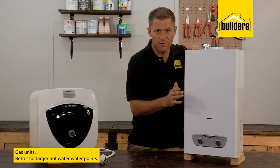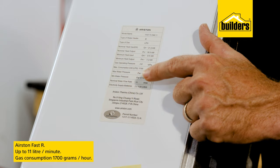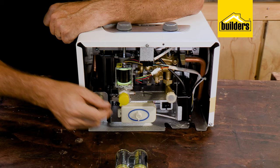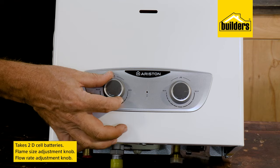Gas units are better suited for larger hot water points such as baths and showers, and they only heat the water that's being used. This particular gas heater is the Ariston Fast R — an 11-liter unit, meaning 11 liters of hot water per minute, with a gas consumption of only 1700 grams per hour. It's ideal for a kitchen and takes two D-cell batteries for the igniter, which means you still have hot water during power outages.